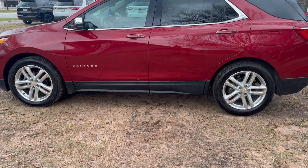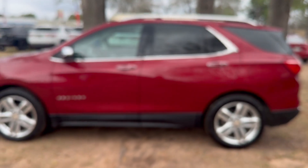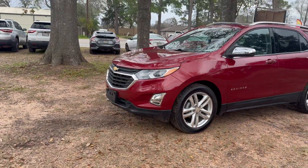Hi, how are you? Luke Wilkerson here from Wise Auto Sales, and this right here is a 2018 Chevy Equinox Premier in this gorgeous red colorway. I must say it does look really good.